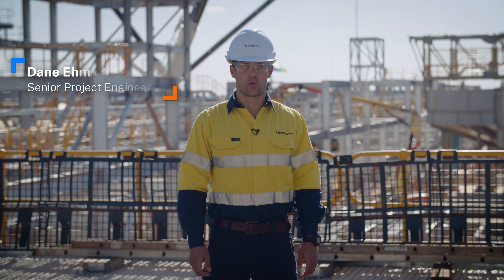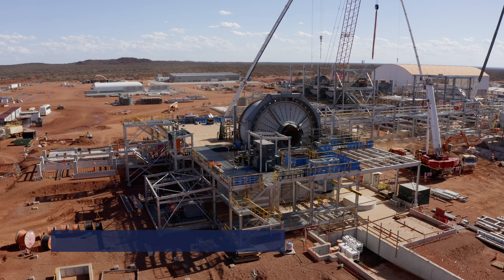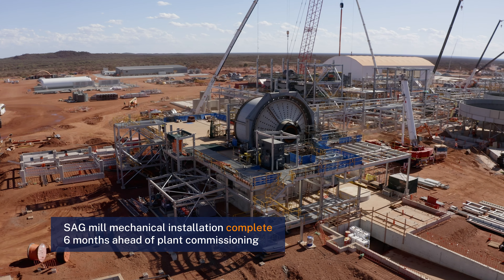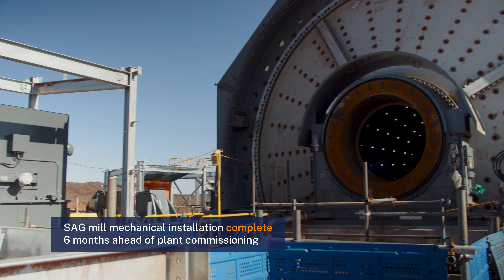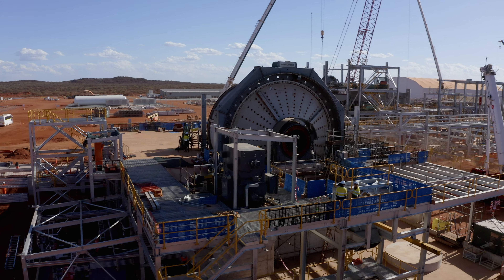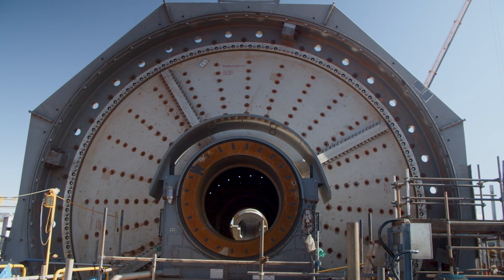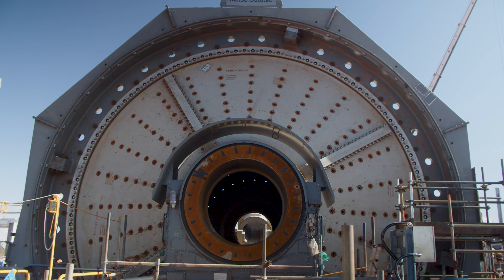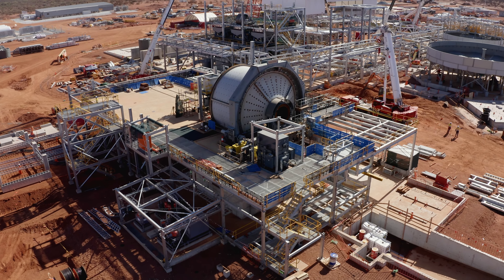I'm standing on the mill deck where we've recently completed the mechanical installation of the SAG mill, which represents a huge accomplishment for the team. The installation of the mill will drive the schedule critical path — it's the longest lead time equipment item on the project and also the most complicated to install. We've completed the installation earlier this month, which is about six months ahead of when we're scheduled to begin commissioning at the plant.